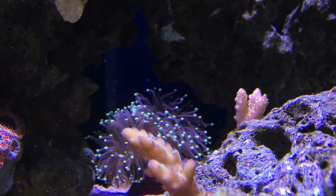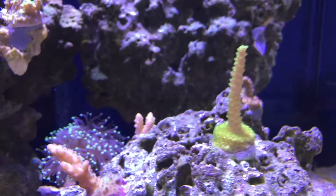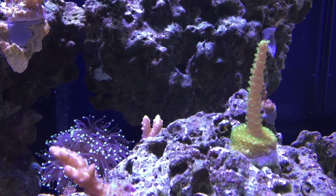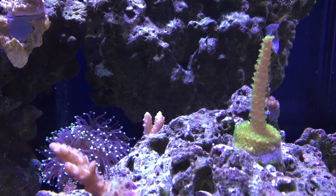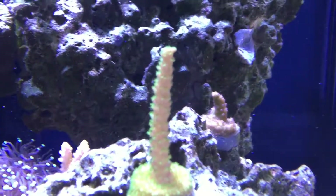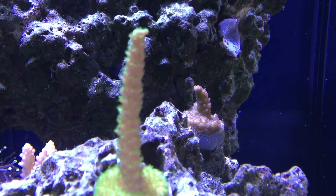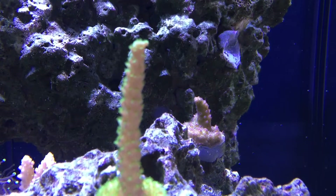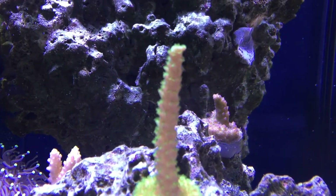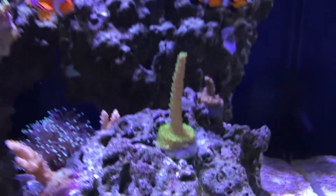This is the bonsai that almost bleached, but you can see it's actually becoming more purple — something good is going on. The green Slimer isn't getting taller but it's definitely basing out more and showing good color. This is the Tyree pink lemonade, another coral that almost bleached, but it's coming back — you can see a little bit of green on the base and some pink tips.